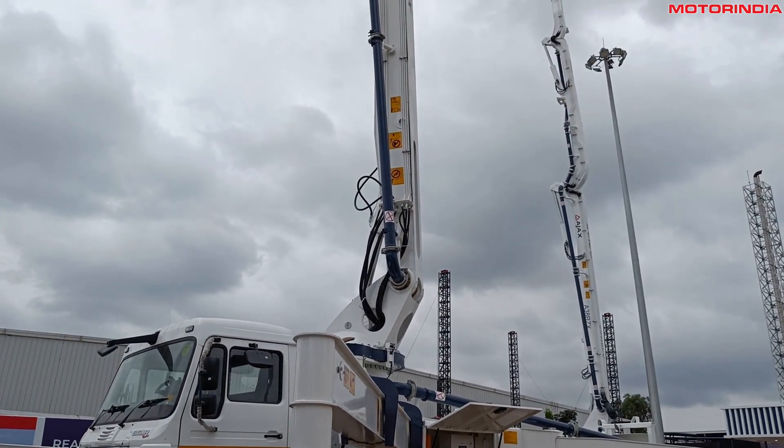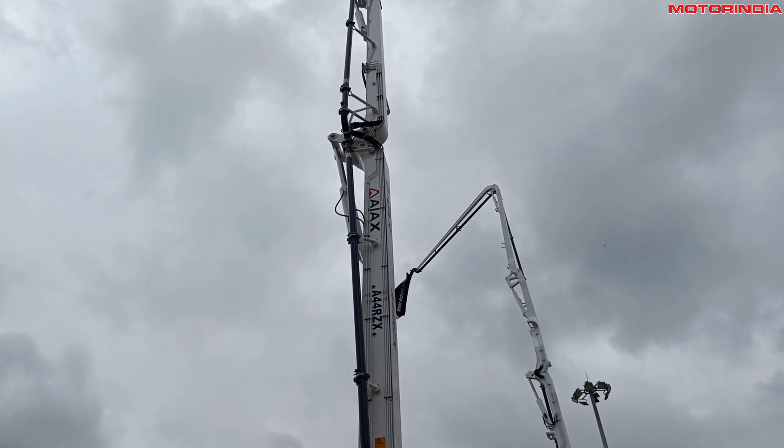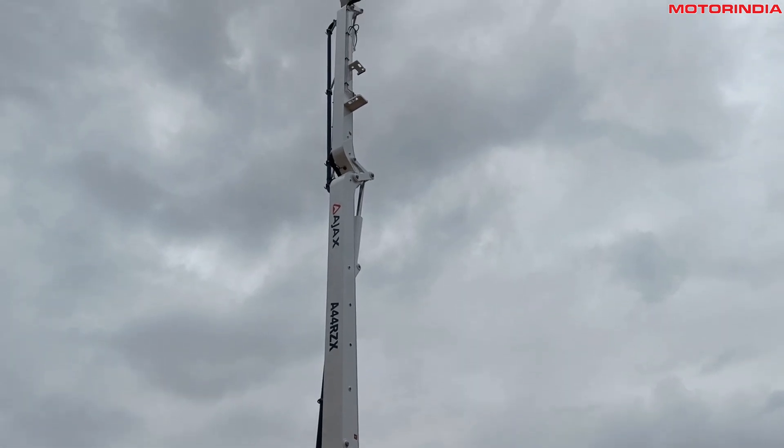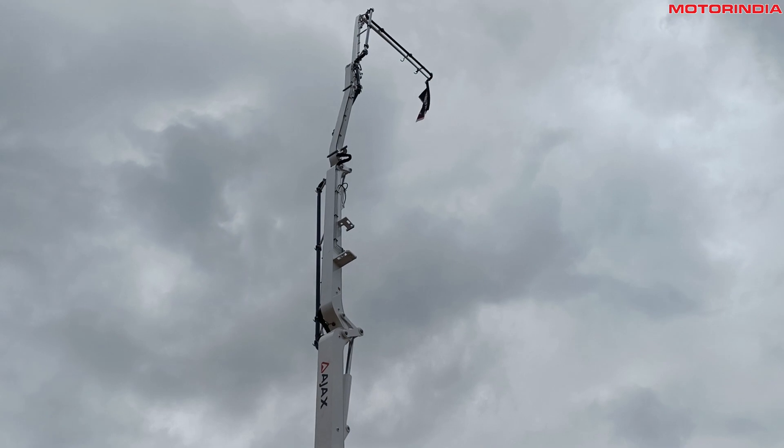Thank you for that overview. You also mentioned the self-propelled boom pump, and we witnessed the slip form paver as well. How do you maintain the competitive edge in these unique features? The SPBP — self-propelled boom pump — is the first in the industry. Ajax consistently develops products ahead of time. Leveraging our strengths in self-propelled concrete mixers, we applied the same engineering knowledge to create a platform on which boom pumps can be developed.